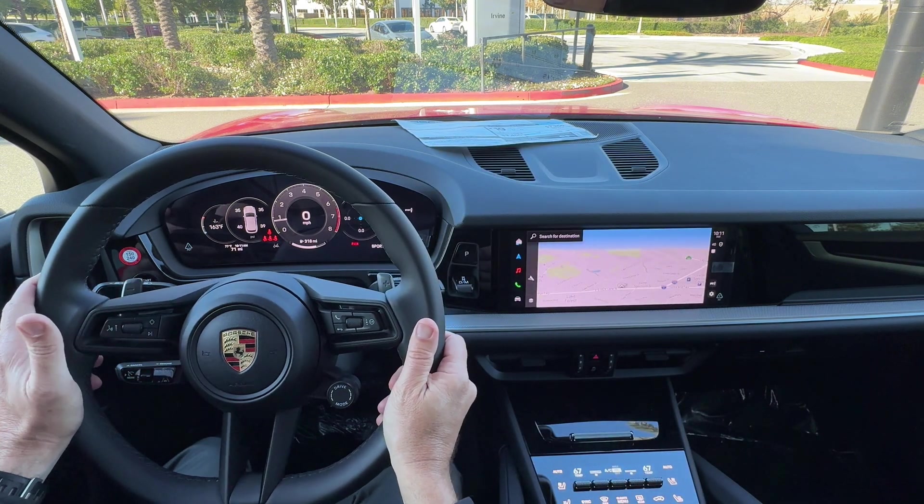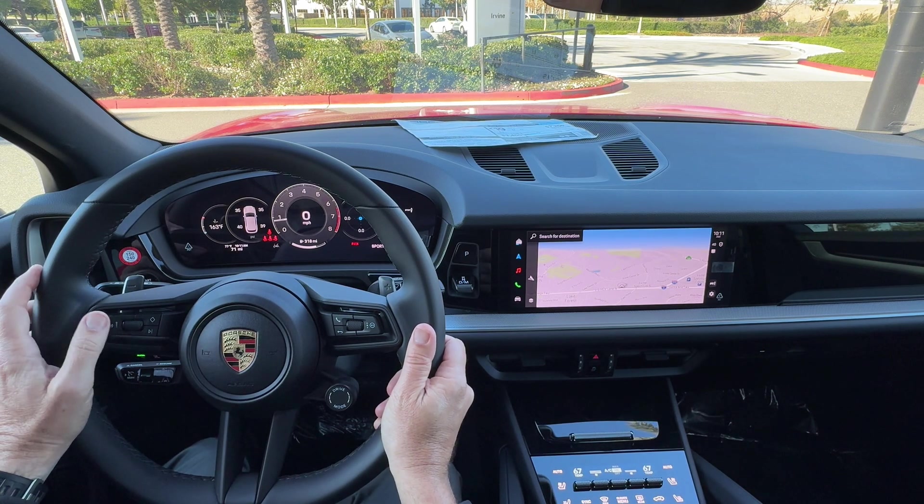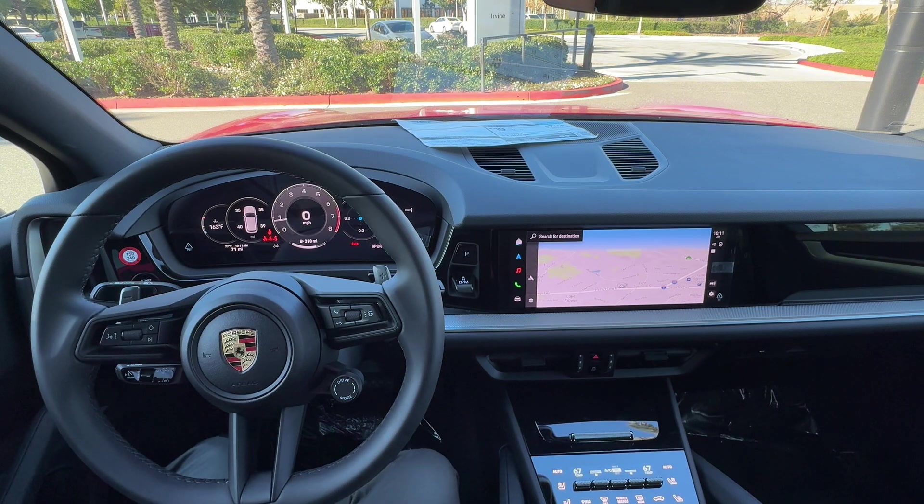Most things, if you learn to use voice control, can be controlled just by using your voice. I hope that's a helpful tutorial for getting started using the voice control on your 2024 Cayenne.